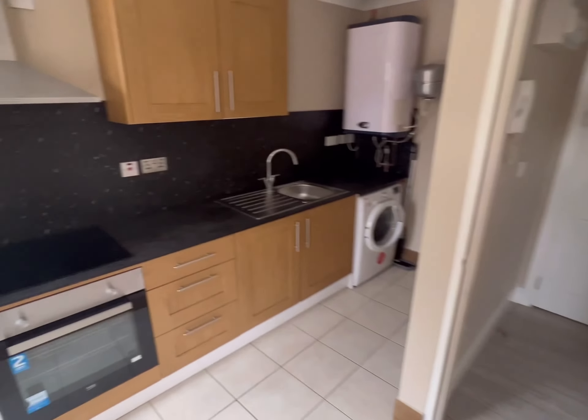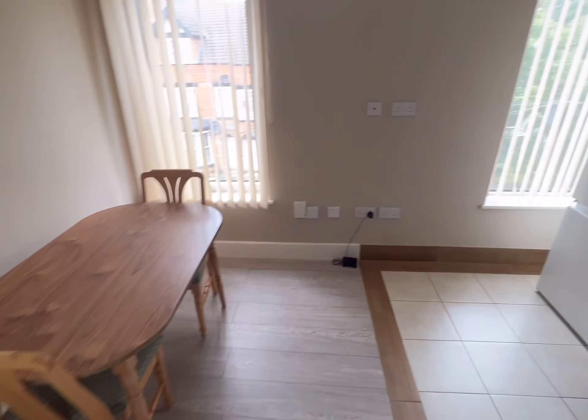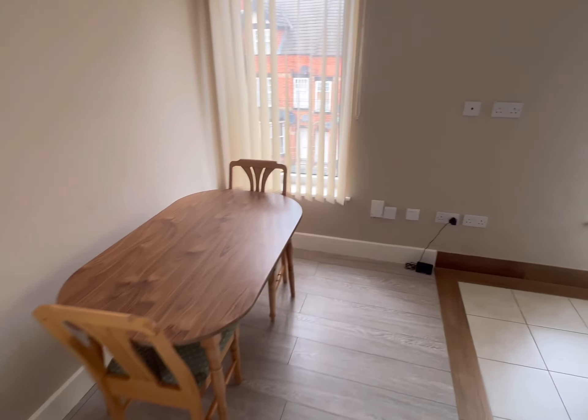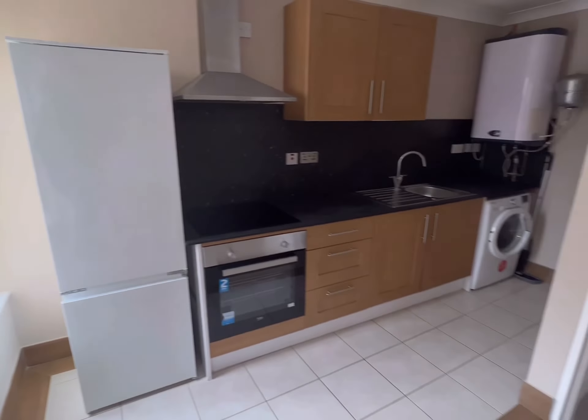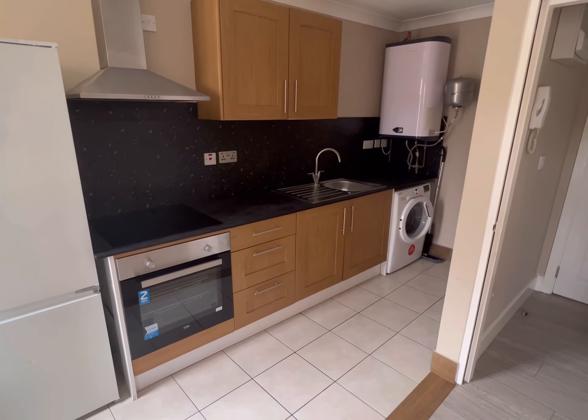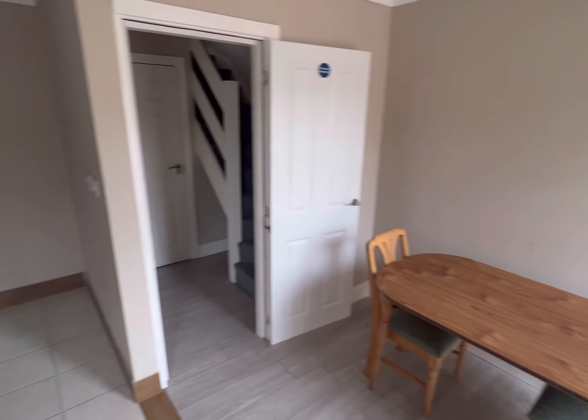Welcome to the open plan kitchen and living room. You've got a nice space here — it's quite a quirky flat. You've got a duplex with the kitchen on the first floor of the flat and then your bedroom and lounge area upstairs.